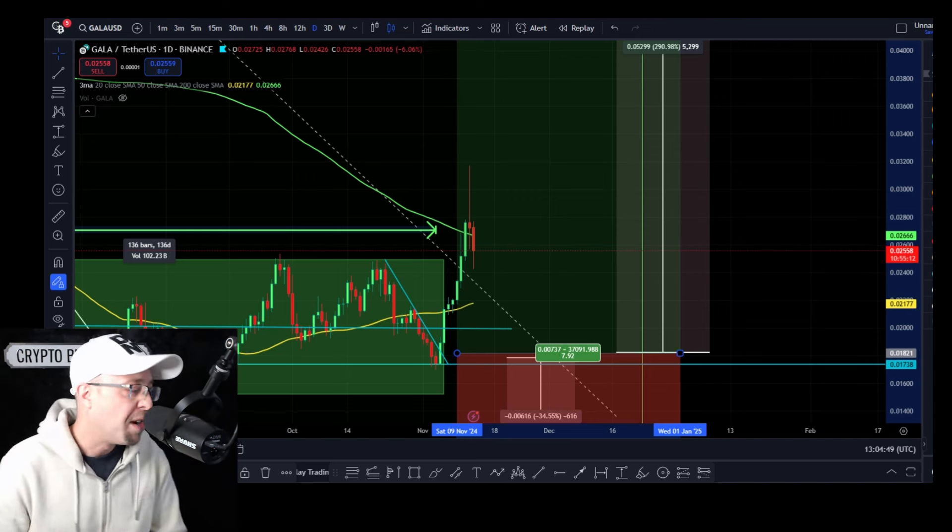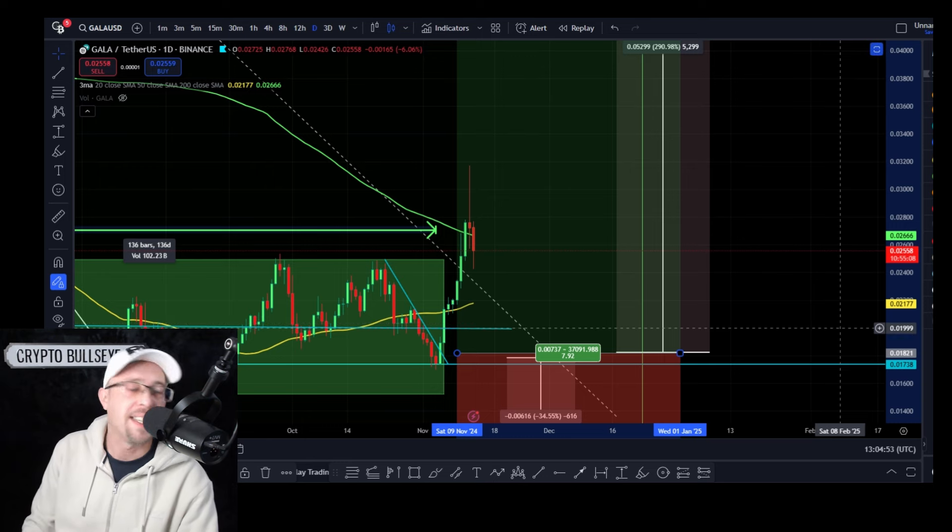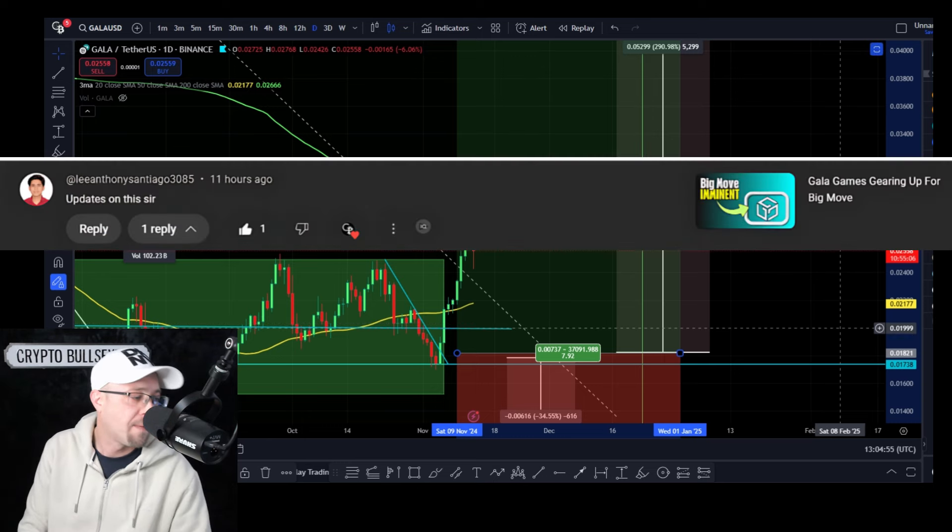Guys, happy Wednesday. Keith at Crypto Bullseye. I promised you an update video on Gala. Lee Anthony Santiago is the one that requested this, so thanks for the comment, Lee.